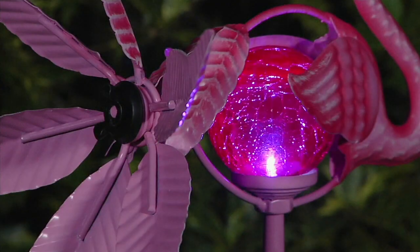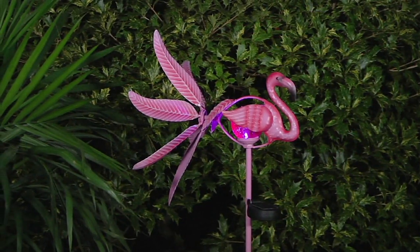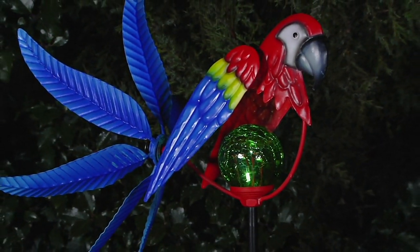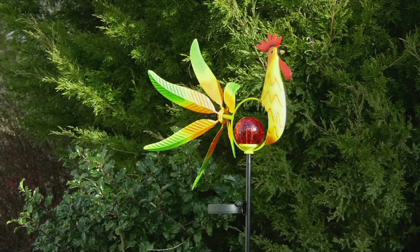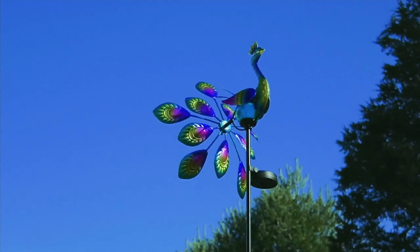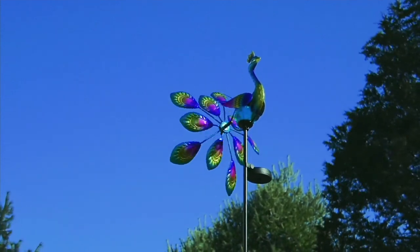We're talking about gorgeous color in and around your home with the Marigold Kinetic Bird Spinner. This has already been very popular — in fact, 1,200 of these are already gone. You're going to love it because the bird stakes will add a fun touch to your garden or yard. They have vibrant colors and really gorgeous detailing.